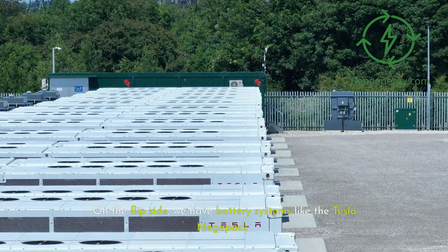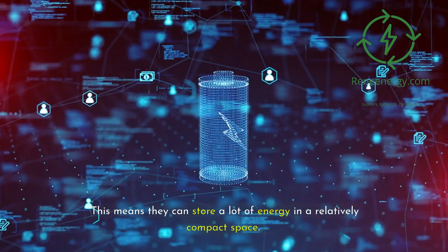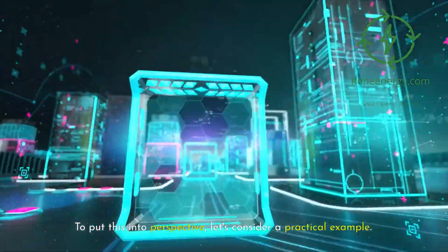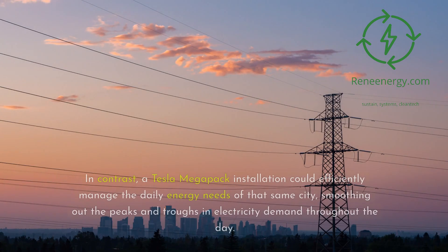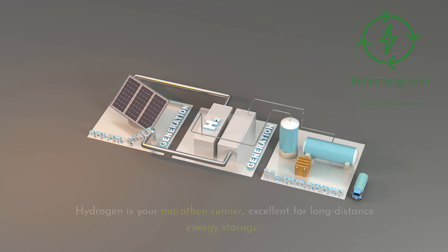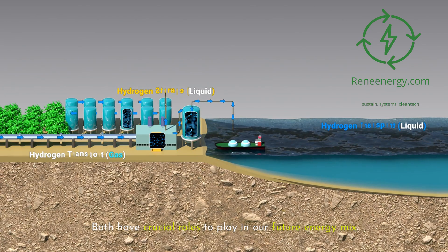On the flip side, we have battery systems like the Tesla Megapack. While they may not match hydrogen's energy density by weight, they excel in energy density by volume, meaning they can store a lot of energy in a relatively compact space. Megapacks are designed for shorter-term storage, typically managing daily or weekly fluctuations in energy supply and demand. A hydrogen storage facility could store enough energy to power a small city for months, making it perfect for seasonal energy balancing. In contrast, a Tesla Megapack installation could efficiently manage the daily energy needs of that same city, smoothing out peaks and troughs in electricity demand. The key takeaway? Hydrogen is your marathon runner — excellent for long-distance energy storage. Battery systems like the Megapack are your sprinters, ideal for quick, responsive energy management. Both have crucial roles to play in our future energy mix.